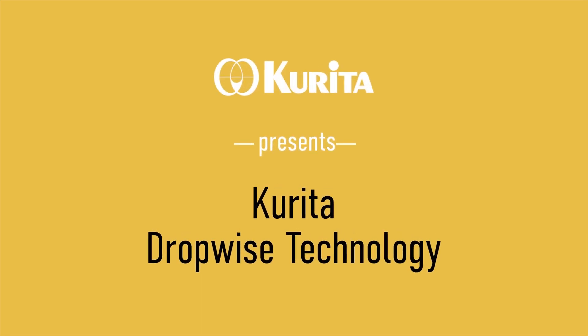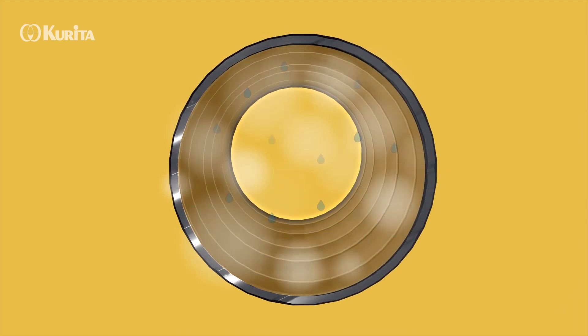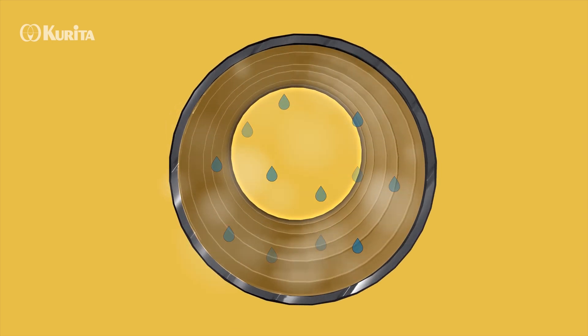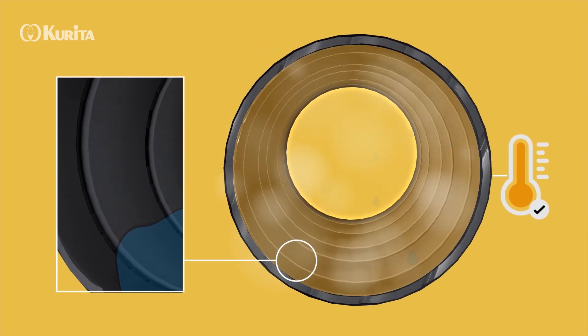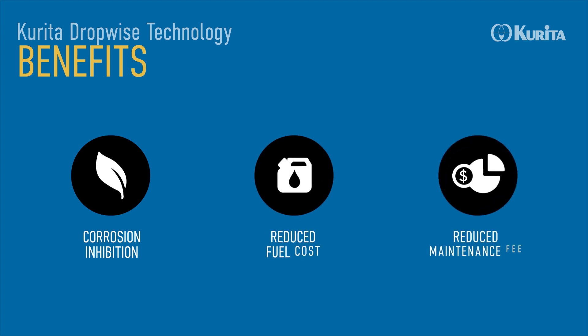As a result of years of experience, Corita developed their dropwise technology, where heat transfer improves by forming a water-repellent film on surfaces. The product on which Corita dropwise technology is based is dosed directly into the steam line before the dryer section and creates a water-repellent film on the internal surface of the rotating cylinders. This leads to an improved heat transfer and to a significant reduction in corrosion.